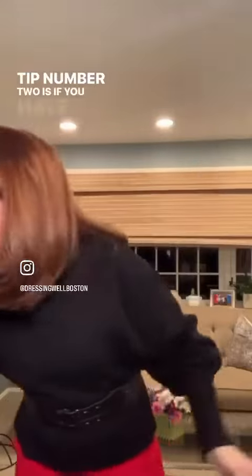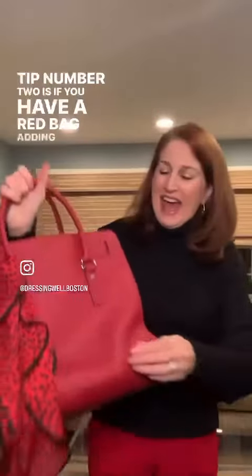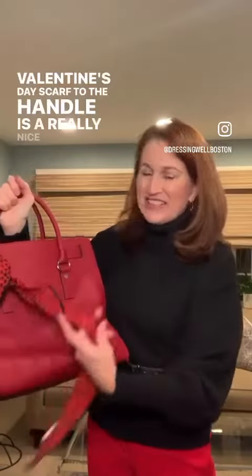Tip number two: if you have a red bag, adding a Valentine's Day scarf to the handle is a really nice, easy, quick way to give it a Valentine's Day vibe.